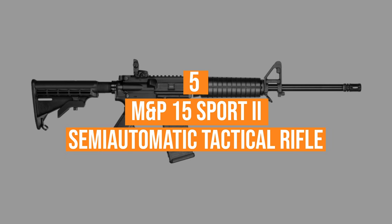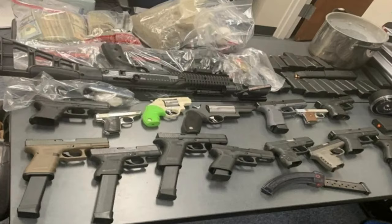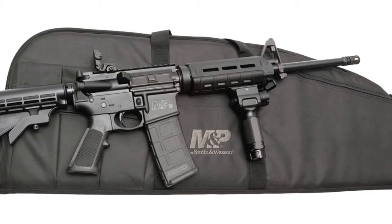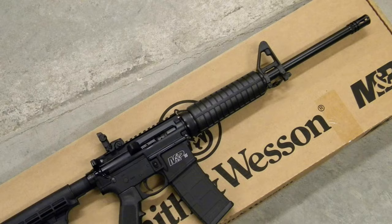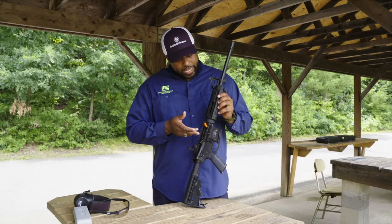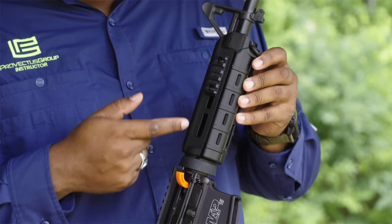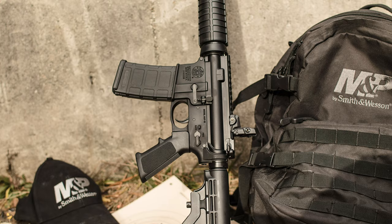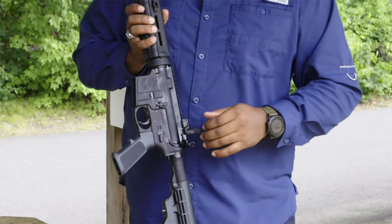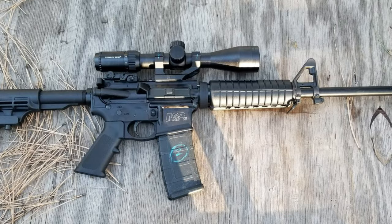Number 5, the M&P-15 Sport II Semi-Automatic Tactical Rifle. Smith & Wesson is one of the more storied names in firearms manufacturing. Known for legendary quality and innovation, S&W put a lot of thought into the design of the M&P-15 Sport II, which sells for $699.99. It features a 1-to-9 ratio twist, 16-inch 4140 steel barrel with armorite finish, a chrome-lined gas key and bolt carrier, and a 7075 T6 aluminum receiver fitted with Magpul sights and magazines. The stock is a 6-position adjustable or fixed stock, and the M&P-15 Sport II is made in the USA.